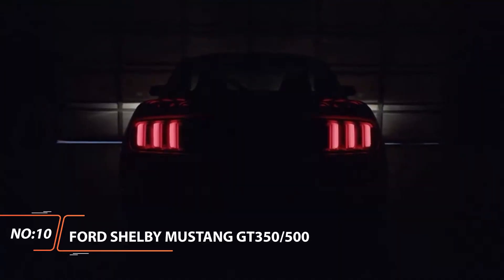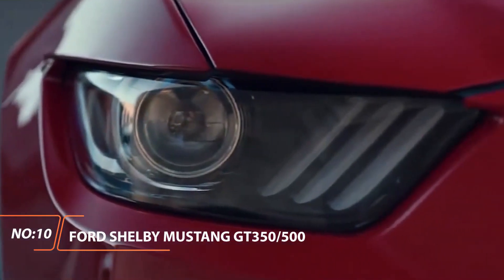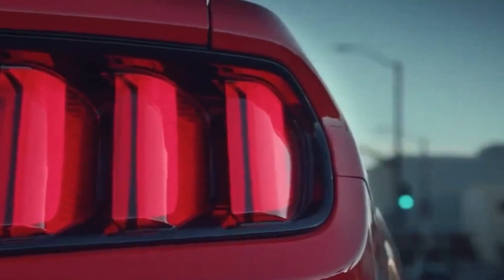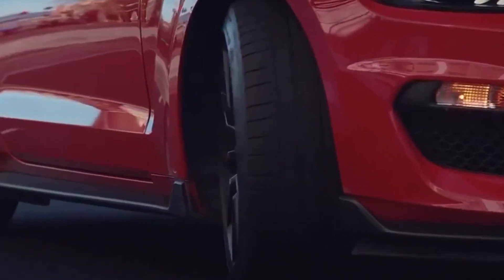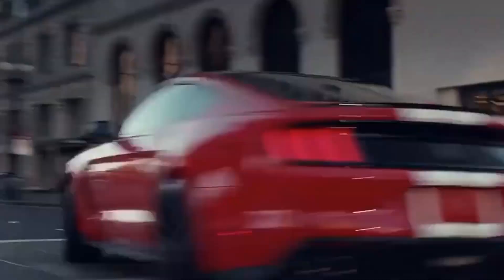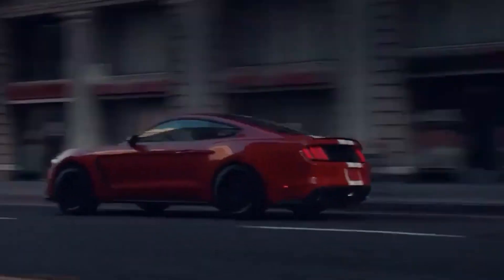Ford Shelby Mustang GT350-500. These beefed-up versions of the standard Ford Mustang emerged in 1965 as essentially street-legal racing cars, with the aid of Carroll Shelby himself. Over the course of production, they eventually were moved to in-house production directly by Ford.